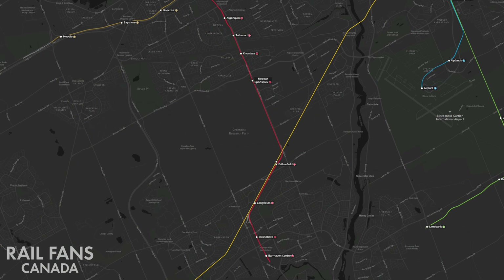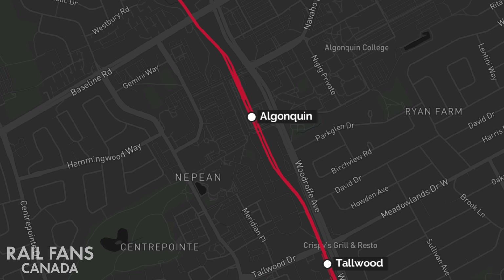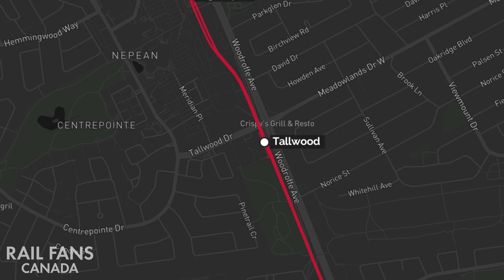Let's take a look at the route that the Barrhaven extension will take as part of O-Train Line 1. The line will pick up from Algonquin Station, the current terminus from Stage 2, which is underground. It will emerge into an open trench immediately south of the station, to rise up and become elevated just before reaching the road to cross over Tallwood and arrive at the station of the same name.